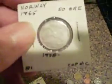This is a whole animal theme. Rabbit on the back of that one. Norway, 50 ore, 1965. There's the wolf on there.